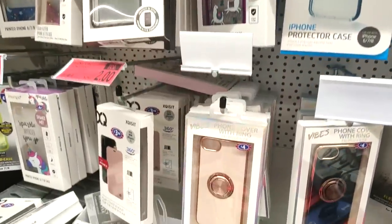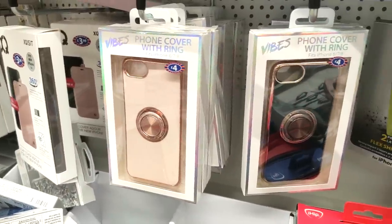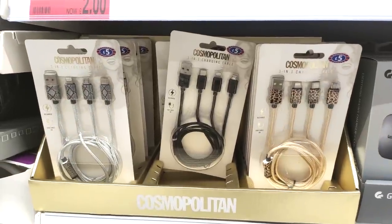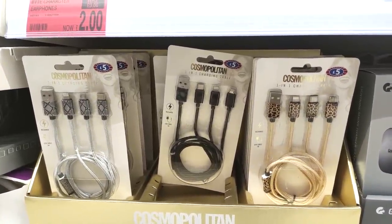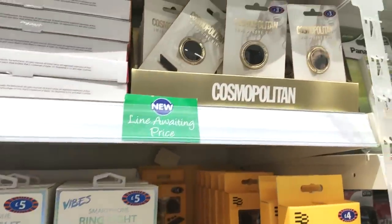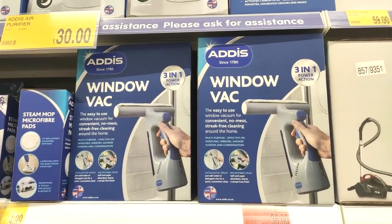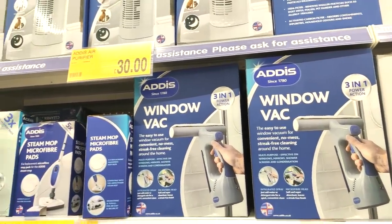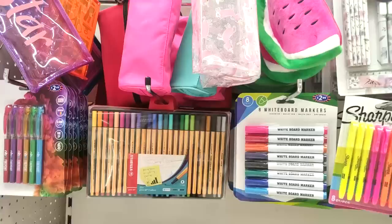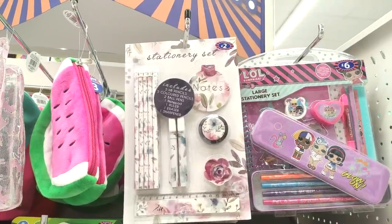They had lots of really pretty phone cases for £4 — I like that the socket ring is on the bag as it helps with holding the phone, particularly if you do filming. These chargers are so cute — they're from Cosmopolitan magazine but look really fancy. Then they've got ring lights for your phone — a great present for teenagers or for anyone who does Instagram or filming.